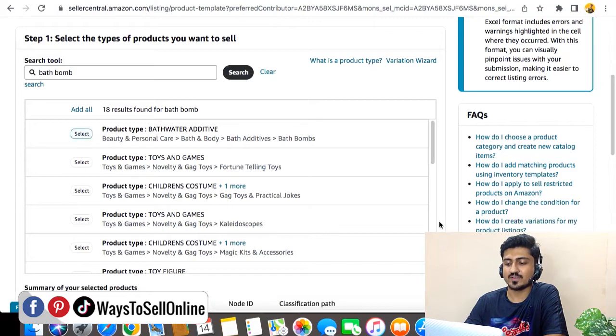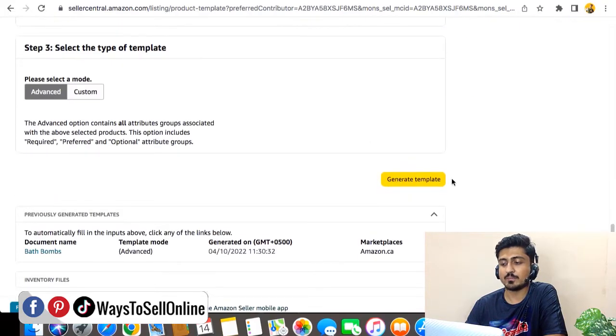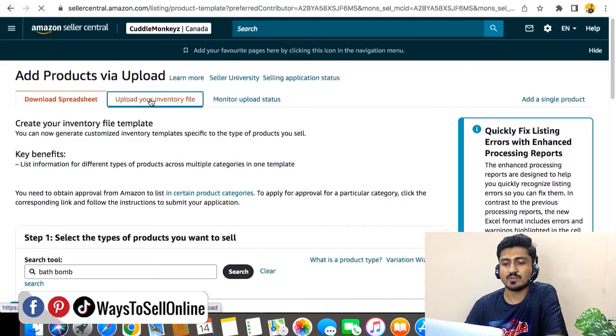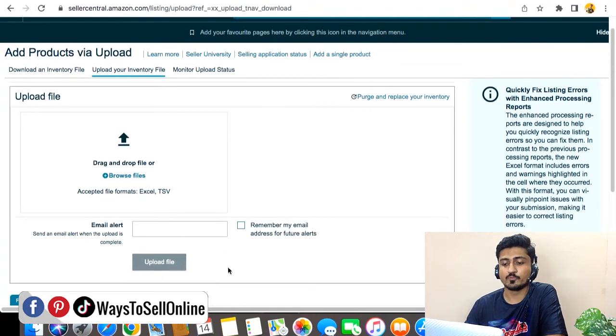From there, I click on Select, and after selecting, I go down and make sure that all other marketplaces are unchecked — only Amazon.ca, which is my secondary marketplace, is checked. After that, I click on Generate Template so that the Excel file will be downloaded. Then I need to fill out the data in that Excel file: the SKU, the ASIN number, the title, the bullet points, and the description. After filling out all the information, I go up and click on Upload Your Inventory File, browse for the file, upload the updated Excel file, and click Upload File. After uploading, come back after 30 minutes or one hour and you will see that your listing has been migrated with the reviews to your secondary marketplace.